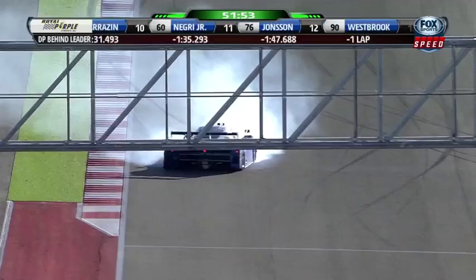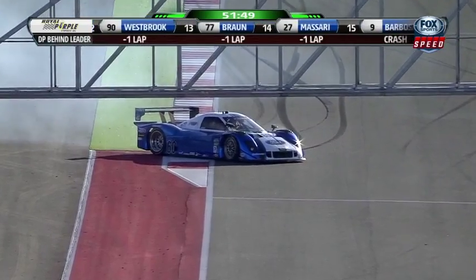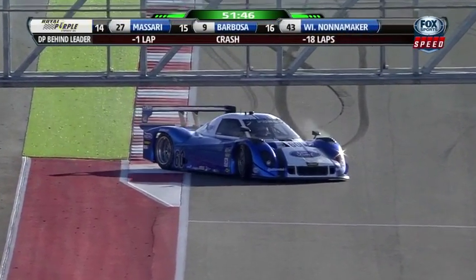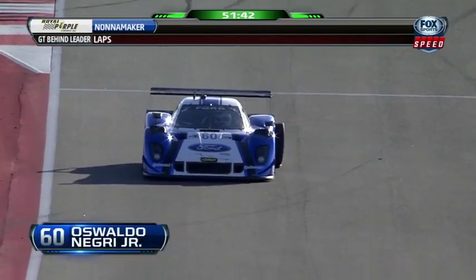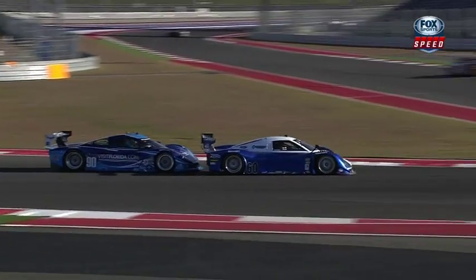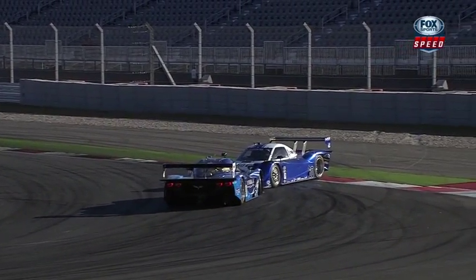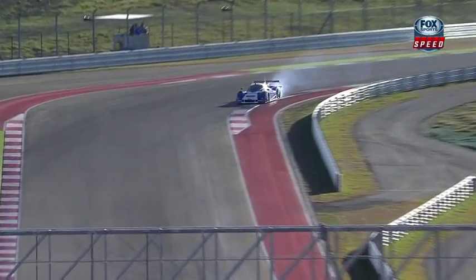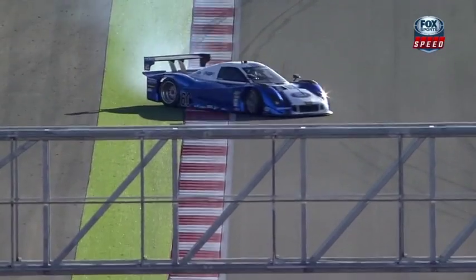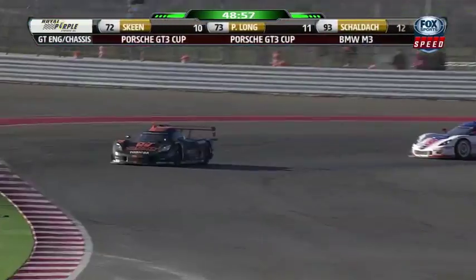He goes for a ride — big spin here. Damage to the left rear corner. That was from the contact with Richard Westbrook just a short while ago. He's got a left side down, now he's got a flat. Yeah, we see it down into 15 — Westy gets really deep, turns him around. He's going to get a stop-and-hold penalty for that action and there's damage to the rear of the car, the left rear is broken.